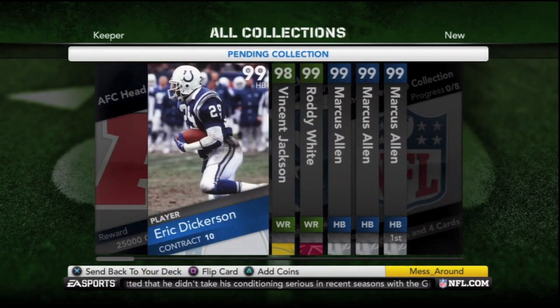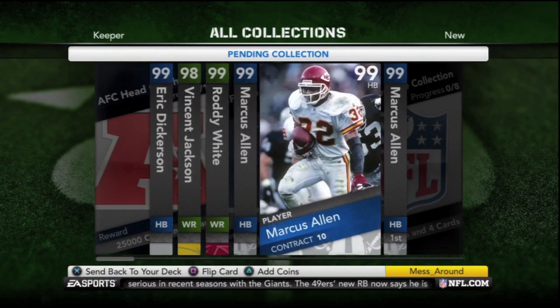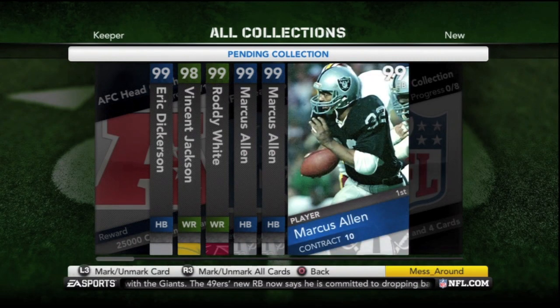I hope this helps and I hope you guys can prepare for future collections to get them done quick so you don't have to trade for them all.